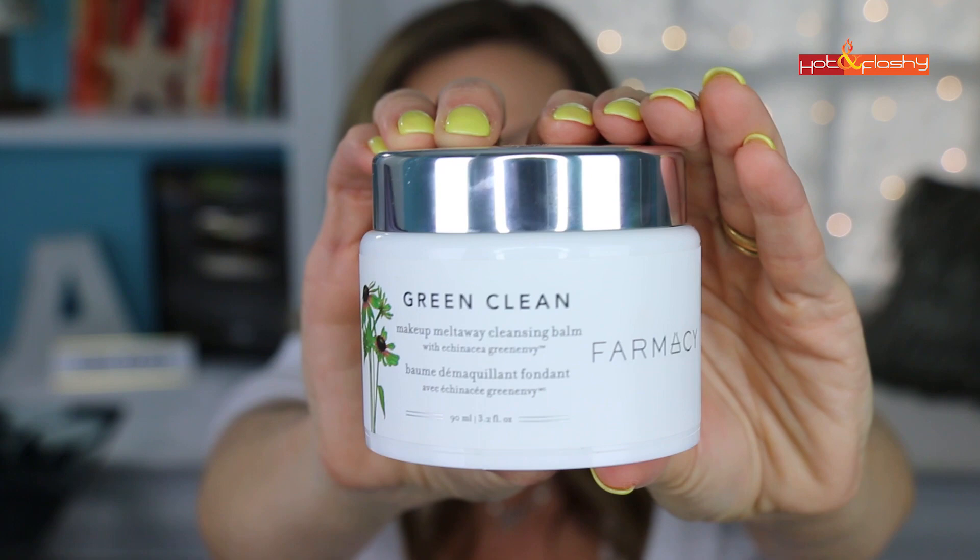That leads us to the next product I tried: the Farmacy Green Clean Makeup Melt Away Cleansing Balm. It's green and has a lot of botanical extracts — which is the one thing I don't like about it. It removes makeup almost as well as the Clinique balm, just slightly less so. But with all the botanical extracts, it burns my eyes a little while washing and leaves me a little red and blotchy after. If you don't have super sensitive skin and you like botanicals, this does remove makeup really well.